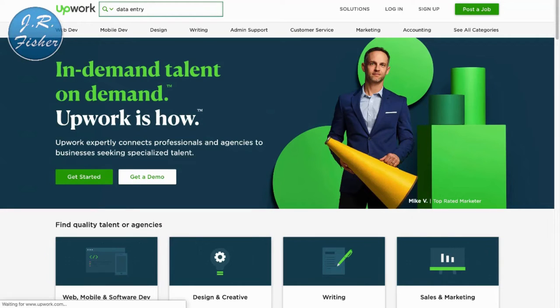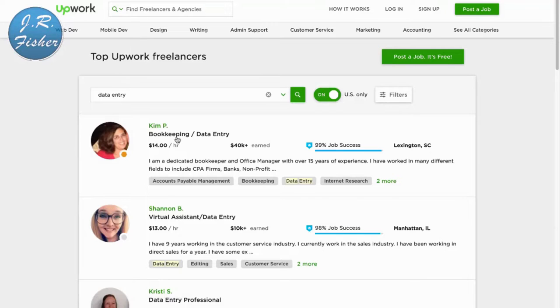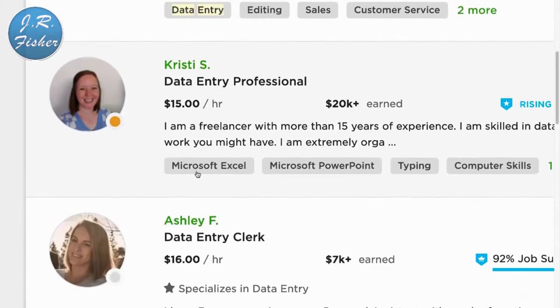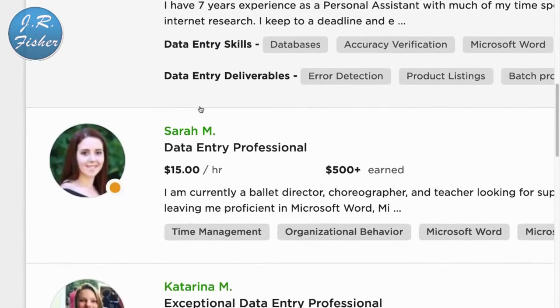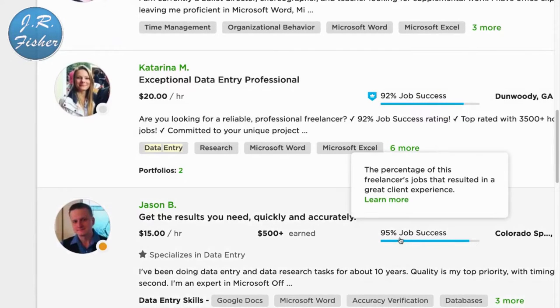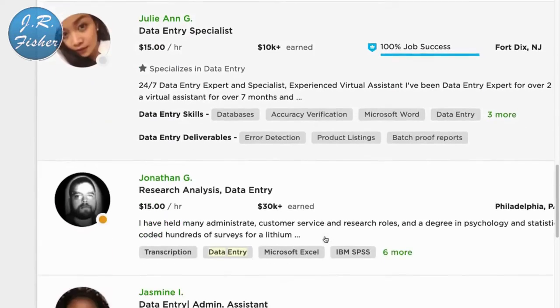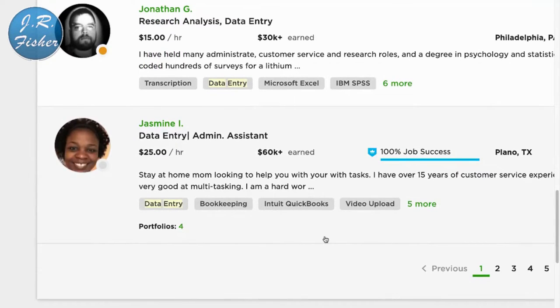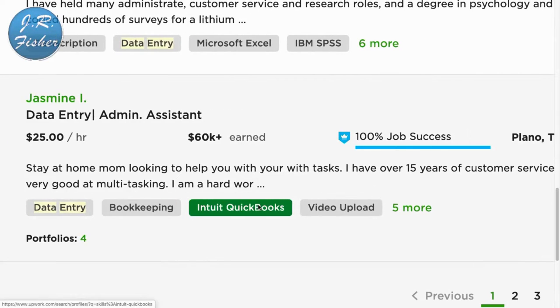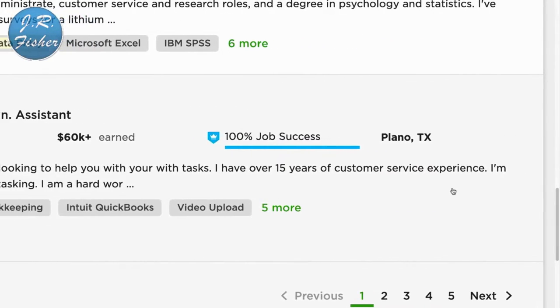I'm at Upwork right now and I'm going to start searching for different types of jobs. The first thing I'm going to type in is data entry. Data entry is nothing more than typing in information on your computer. It's not going to pay as much as developing a website app, but if you just want to make some money from home, you can do it. This person does data entry for $14 an hour, $13, $15, $16 — most of these are above minimum wage. This one is $20 an hour, and scrolling through, rates go from about $15 to $30 an hour.